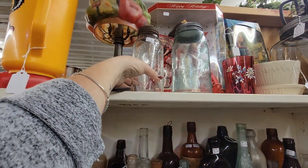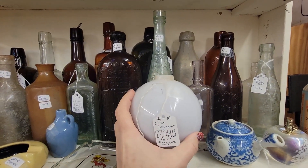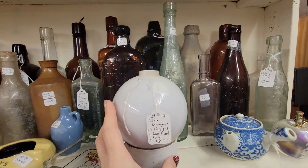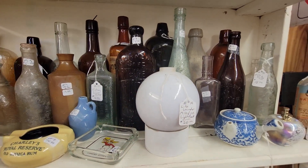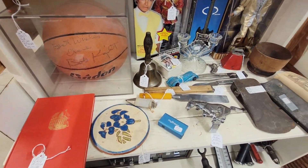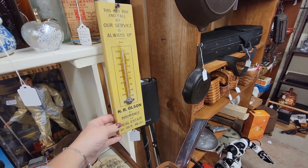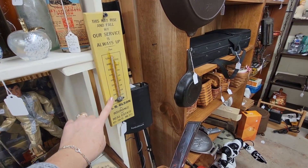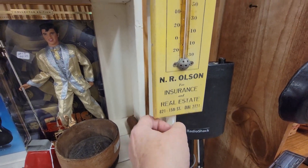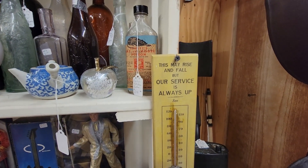We have Horlick's Milk for $15. This is a neat bottle here for $23 — let's move the lightning rod bulb out of the way. Oh look, there's a Bobby Knight basketball. Real estate — NR Olsen Insurance and Real Estate. It's got that old phone number on it. I like advertisement pieces. For $28.